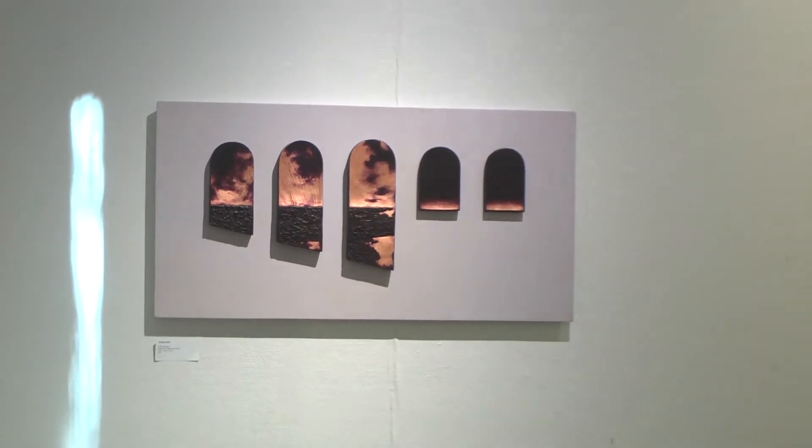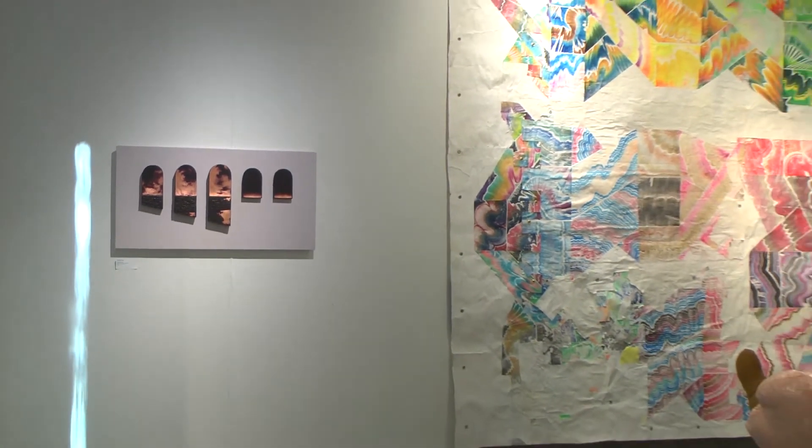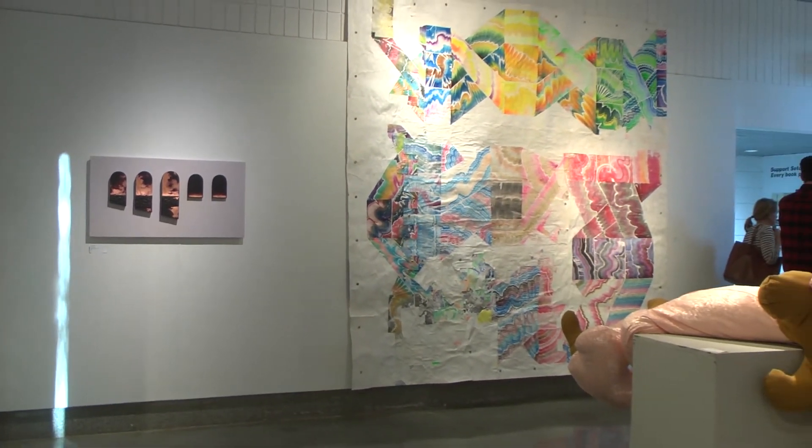The new faculty exhibit will be up until October 27, 2017. Be sure to stop by and check out the artwork that our new faculty members from the Art Department have done. I'm Kaira Cloudon for the Charger Bulletin News.